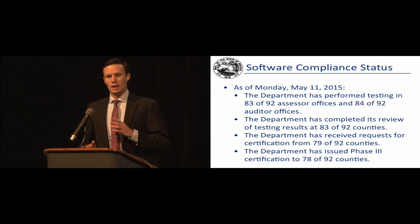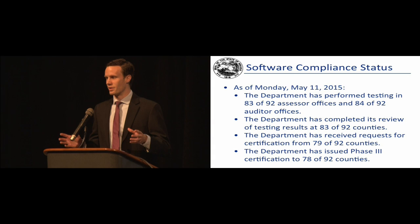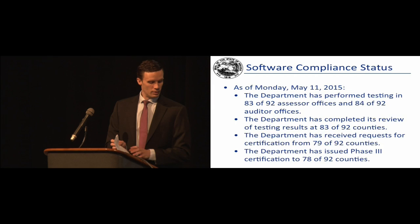After phase two wrapped up in the winter months, we began phase three in February. Many of you have gone through phase three at this point. It's relatively light testing — we walked through a few scenarios and verified that the system in place is the same one tested in phase one and that the pairings are the same ones tested in phase two. Here are a few of our statistics on software compliance testing.